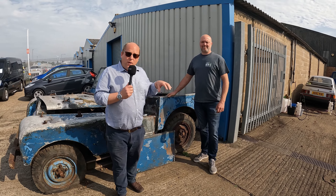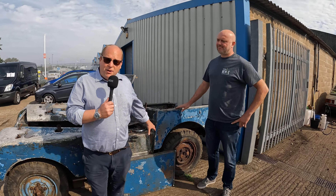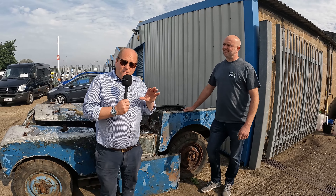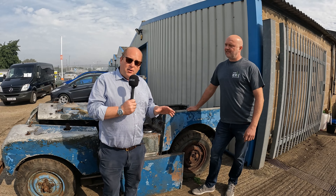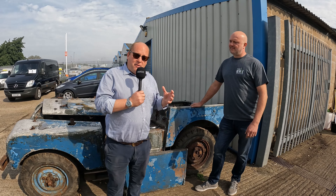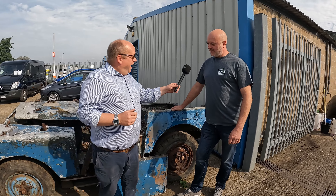Welcome to Anglia Car Auctions. We're here with the Series 1 80-inch project behind me. This is a very, very important milestone in this journey, in that I'm here with a very, very lovely chap called Terry from Hayward Revive.